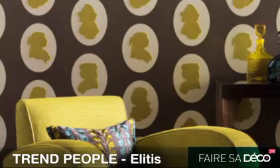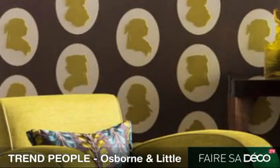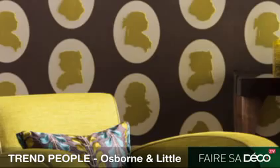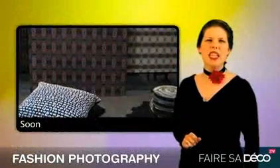This is my favorite. This encompasses many trends. We've got purple. We've got this lime green. We've got flocking. And we've got trend people with the cameos. Did you ever think you'd see the hottest fashions out of the magazine on your wall?